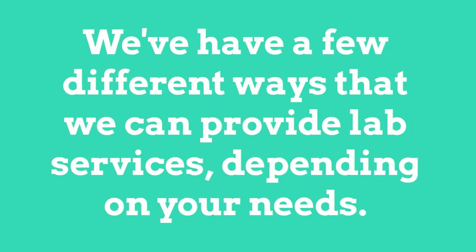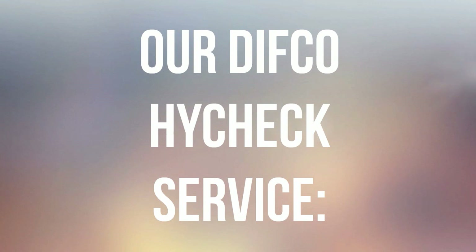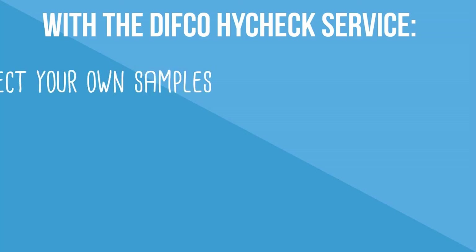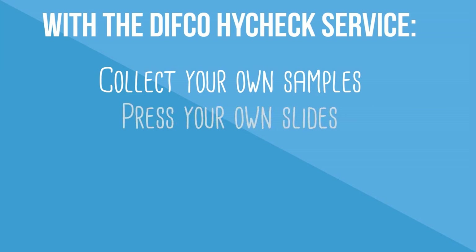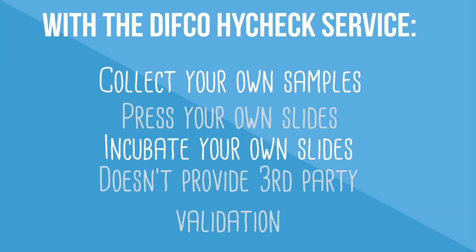We have a few different ways that we can provide lab services depending on your needs. With our DivCo HiCheck service, we'll supply the slide and label, allowing you to press the slides yourself and do your own incubating. While this method won't provide third-party validation, it can be a simple solution for facilities that can get a little more hands-on.